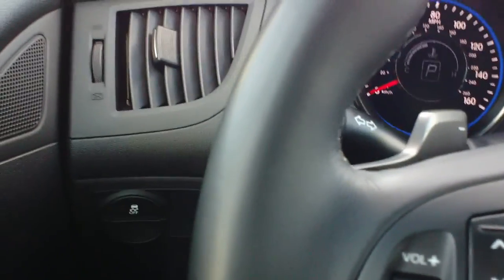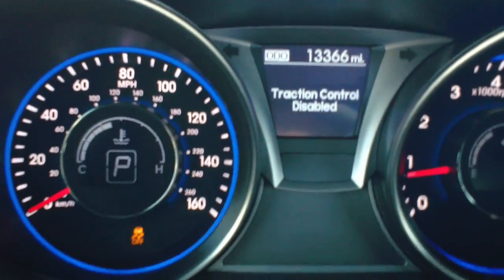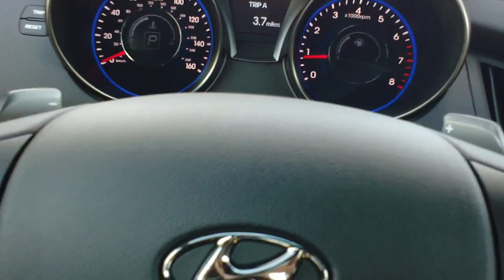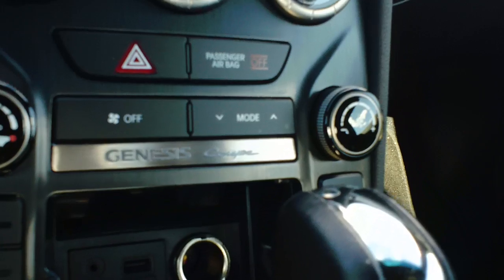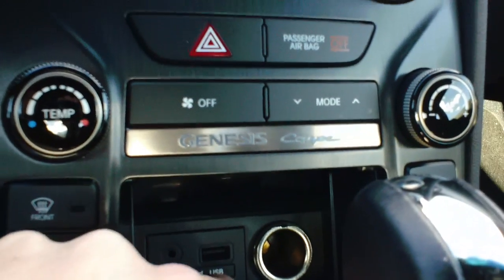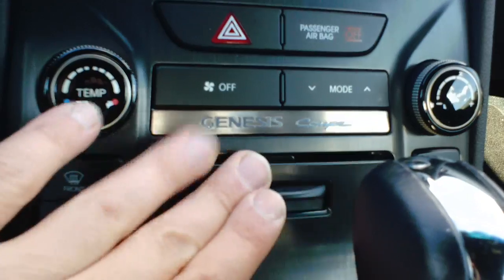This car does have electronic stability control along with traction control. You can see the button here — they do make that available to turn off, which lets you really have your fun with the rear-wheel drive if you are looking to drift or anything as such. Along with all the performance features you do also have comfort features — you can see the tilt wheel which also telescopes in and out for shorter or taller drivers. In the center console, they are up to date with all their electronics — you can see the auxiliary, iPod, and USB port, with a spot to put your MP3 player or iPod right on top.